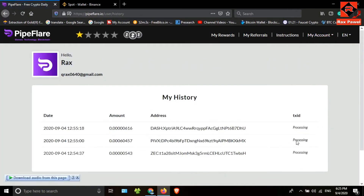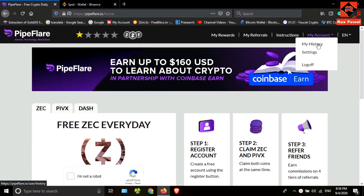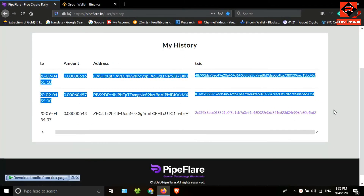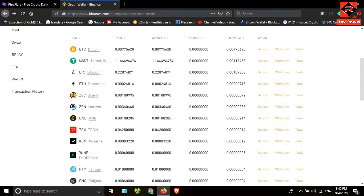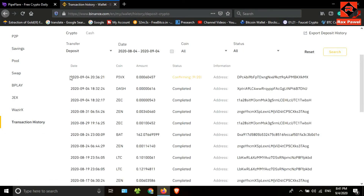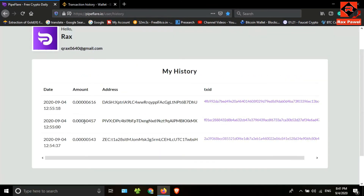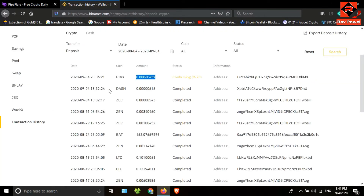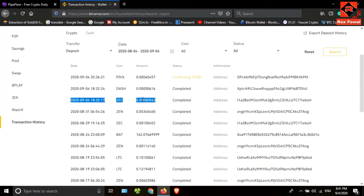We can earn free coins using this website. I'll click on 'My Account', then 'My History'. You can see the withdrawals here. This may take a while. After a few minutes I checked my account — you can see the transaction was successful. Let's go check my Binance account. I'll click on transaction history — you can see I have received the payments. This is the PIVX payment, it's still pending. This is the DASH coin — the payments are done correctly.